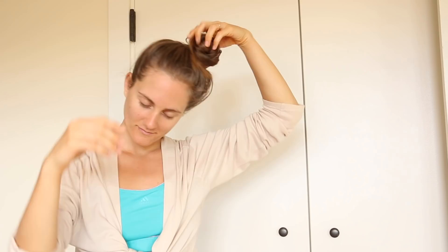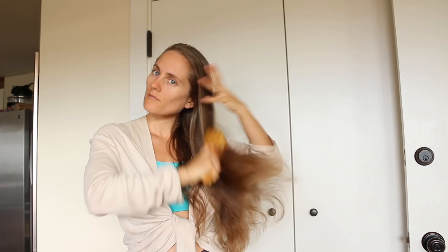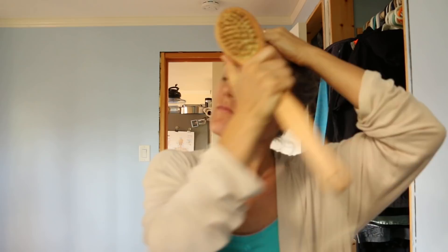And then it's me time. I like to take my hair down, give it a good shake out and brush out, and then do my dry brushing for the day. It just feels so good — it's like a full body back scratch and I just love my dry brushing. It's one of the best things I do for myself in the morning.